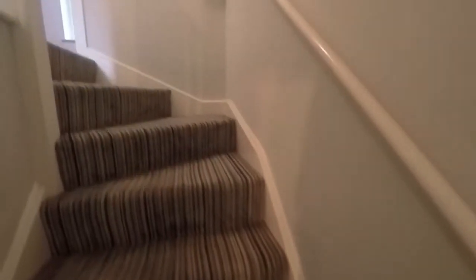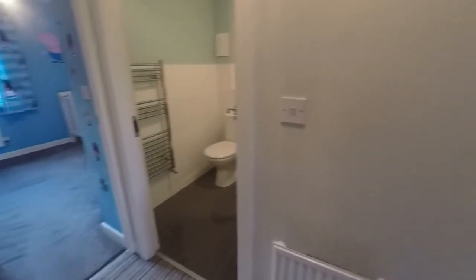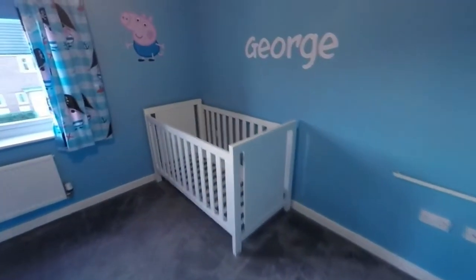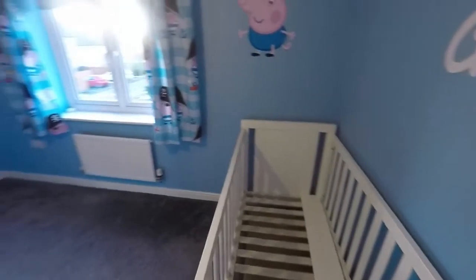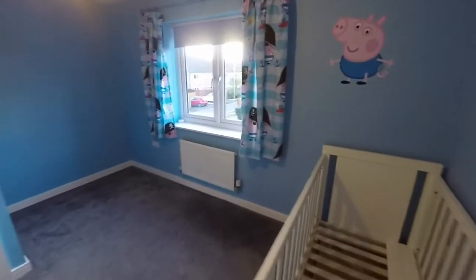Making our way upstairs, we have two double bedrooms and the bathroom, with access up into the loft space from the landing. We'll start with bedroom two overlooking the front of the property — a lovely large double room with a storage cupboard just over the stair.